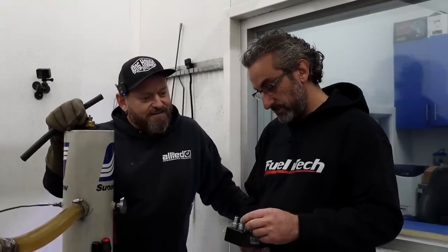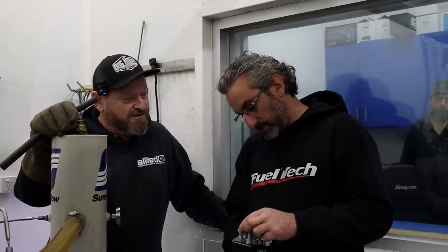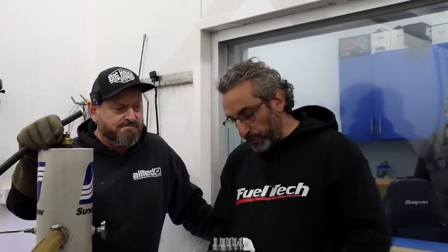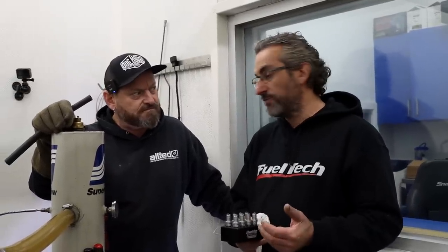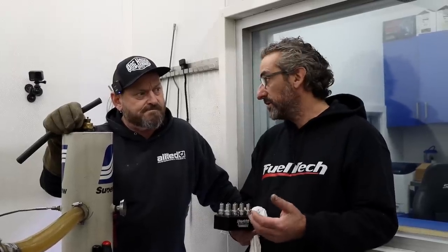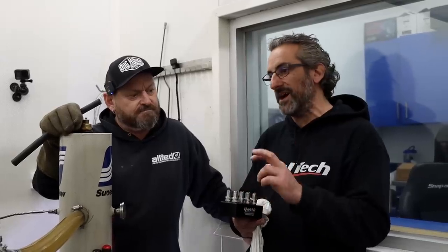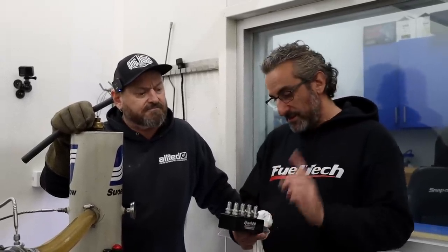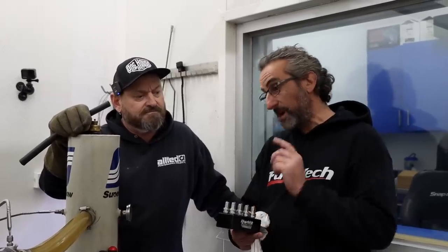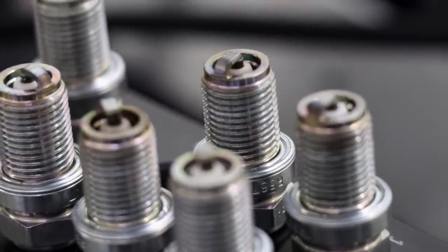Frank, can you give us a quick explanation of why plug reading is so important and what you're looking for? Well, first of all it's important to have the right heat range — the wrong heat range tells us the wrong thing. If you've got a plug that's too hot, it's going to show heat, and then we can't tell whether we're too rich or too lean. We have an oxygen sensor to understand the air-fuel ratio, but the spark plug is what tells us what's actually happening in the chamber at the most critical point.